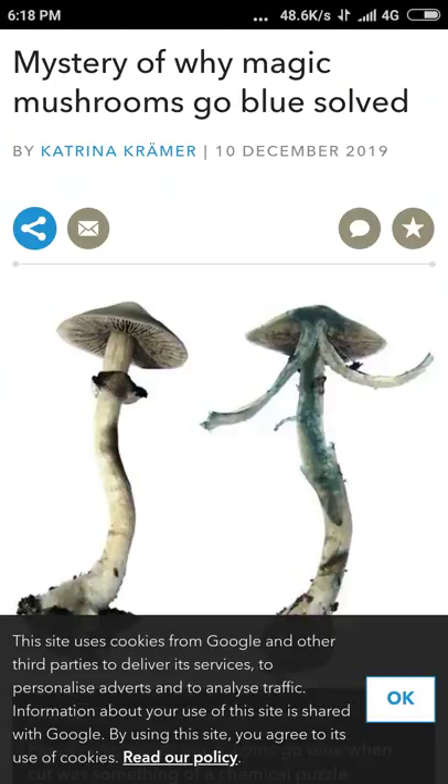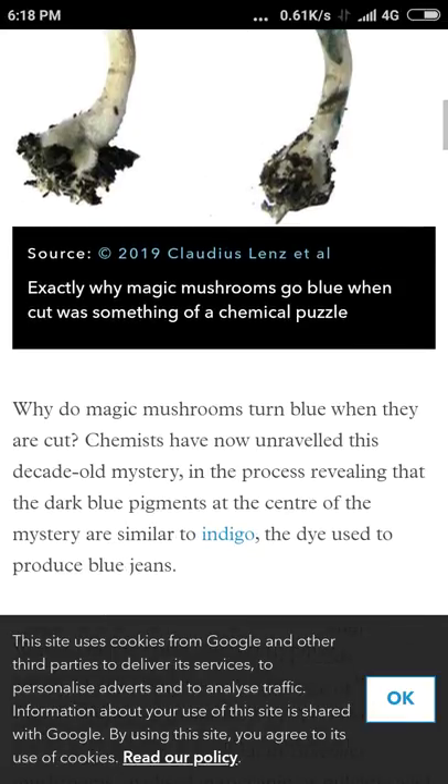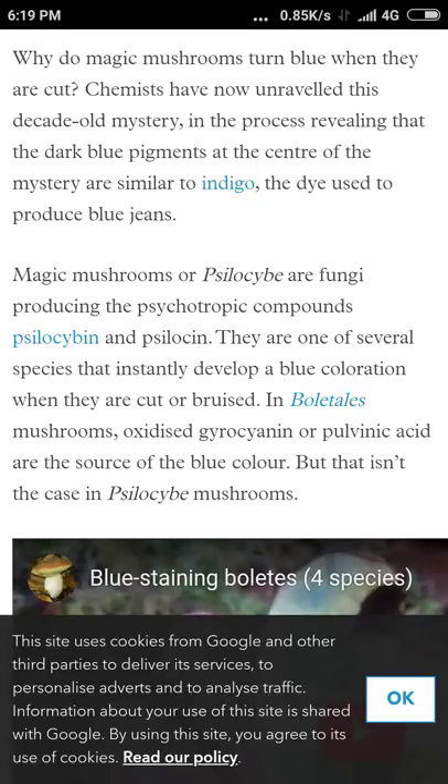Just in case anybody was interested, I thought I'd make a quick video on this: the mystery of why magic mushrooms go blue, solved. Very interesting, because I thought it was just psilocybin, the acid so to speak, and it turns out it basically is — but the whole thing goes a little bit deeper, a little more complex than that. So they ask the question why does it turn blue, in the process revealing the dark blue pigments at the center of the mystery.